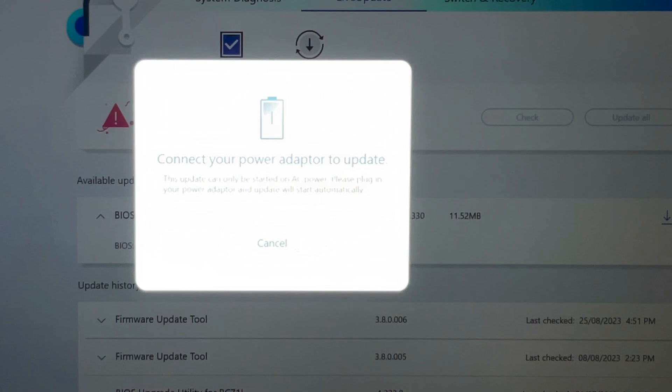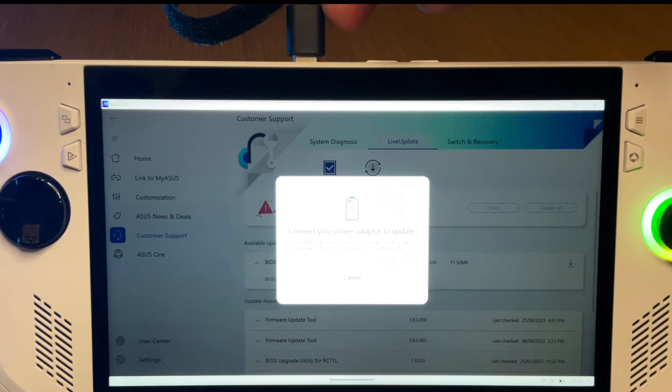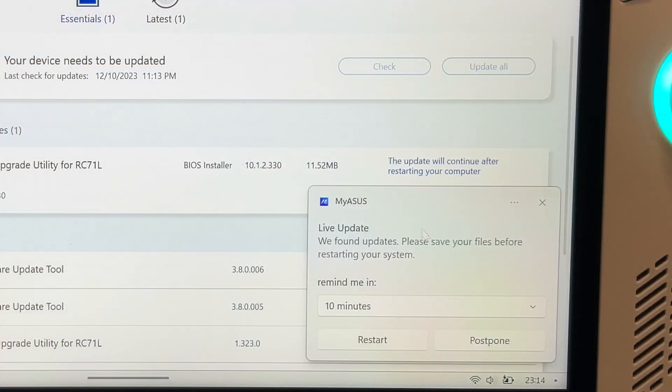Oops, don't forget, folks, that we need to be plugged in to do this update. Okay, so I've just plugged in. Let's restart our Ally.